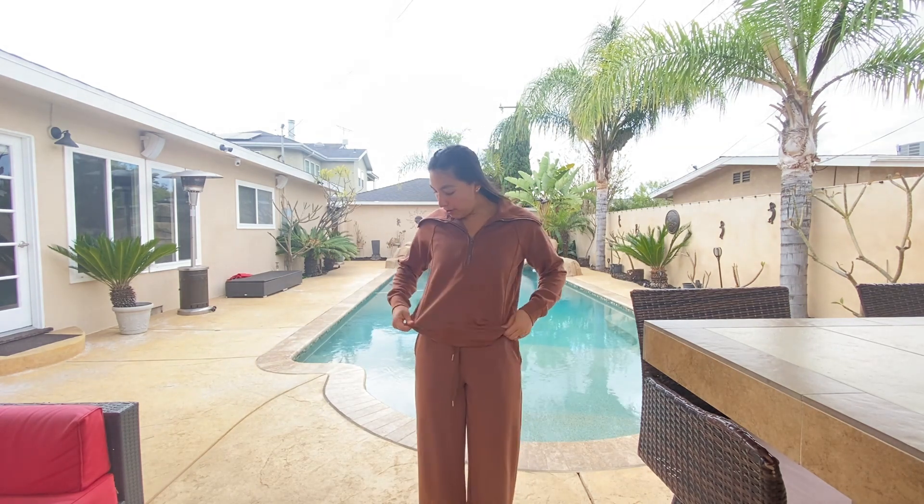It comes with pockets in the pants but no pockets in the jacket, which is totally okay. You can match it with just dressing up or dressing down. They do come with various colors, so you have to try them.